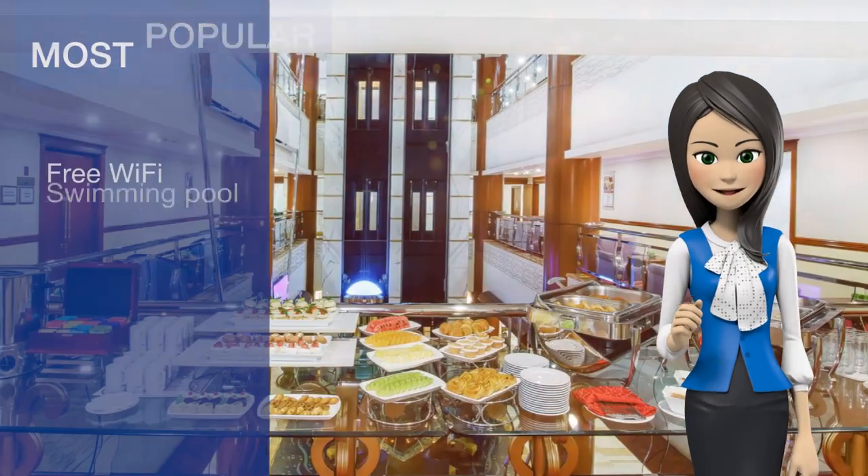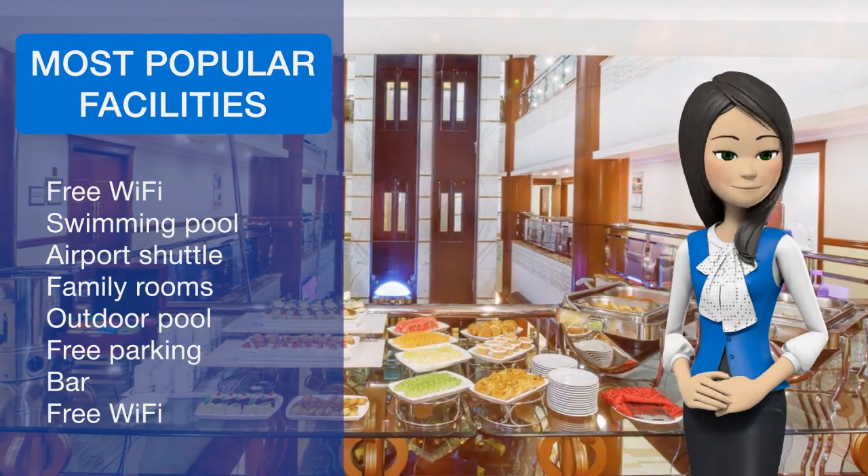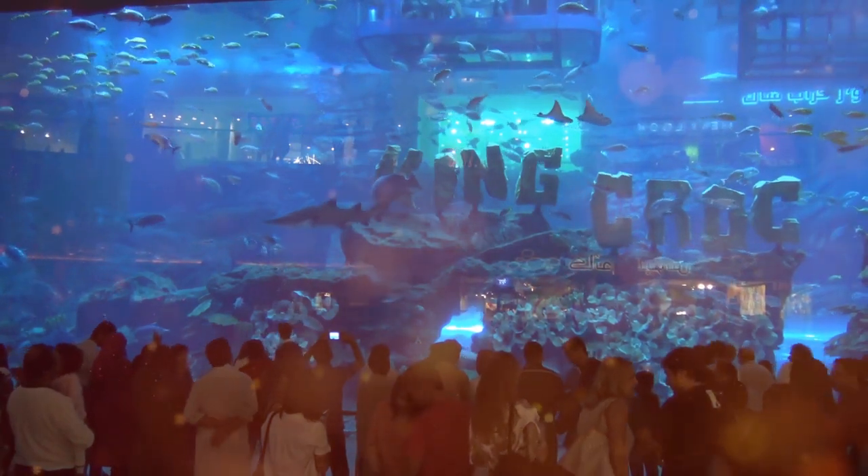The Grand's modern gym features cardiovascular equipment and free weights. After a workout, guests can relax at the spa, which has a Turkish bath, a hot tub and a sauna.